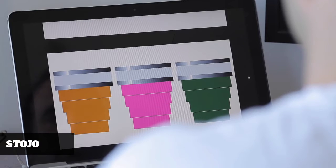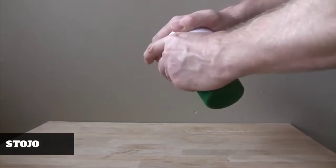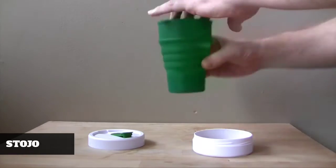A couple years ago I was sitting with some friends having coffee and we had this idea. A few days later they sent me these 2D drawings, and from there we just went for it. I knew that we could make this thing. We made it a point to keep the design simple — three main parts are made from food grade materials.